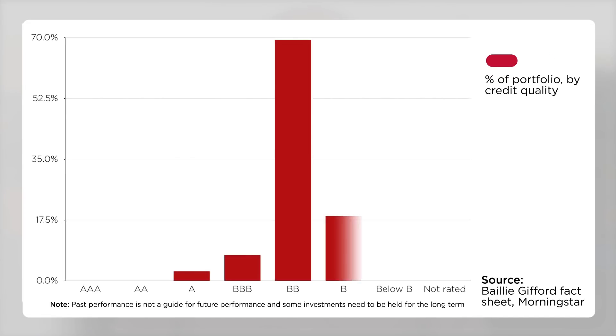Leading portfolio picks include bonds issued by the Dutch financing vehicle ATF, Virgin Media, Phoenix Life, Telecom Italia, the Italian bank Unicredit, and also Elbrands, the owner of the Victoria's Secret retail chain. As you would expect, the average credit quality of the portfolio is BBB and the overall credit profile of the fund is shown here.